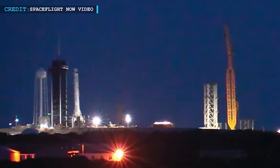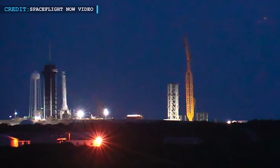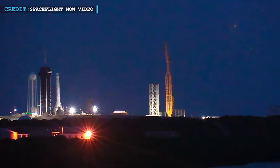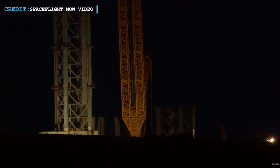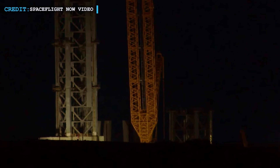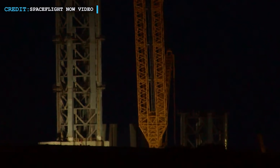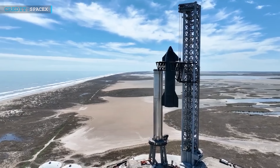About 1,000 feet or 300 meters east of the spot where SpaceX launches Falcon 9 and Falcon Heavy rockets delivering satellites and people into orbit, the launch pad tower at pad 39A is now under construction. SpaceX does not intend to excavate a flame trench for the Starbase pad at Kennedy, similar to the launch facility in Texas.